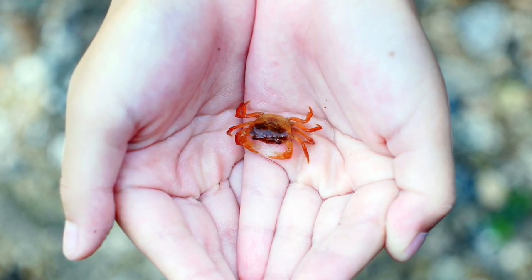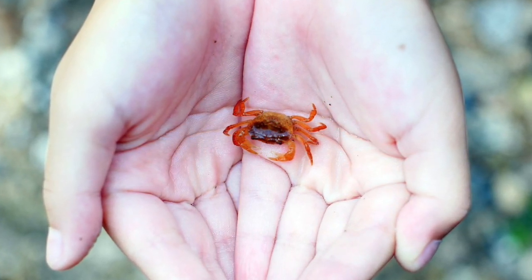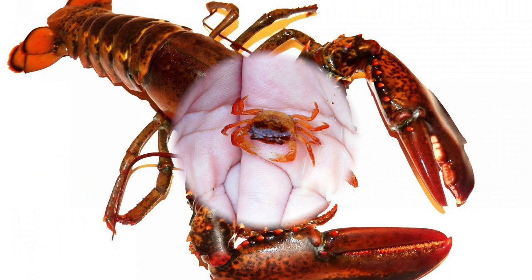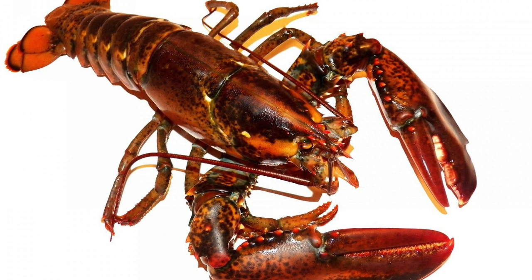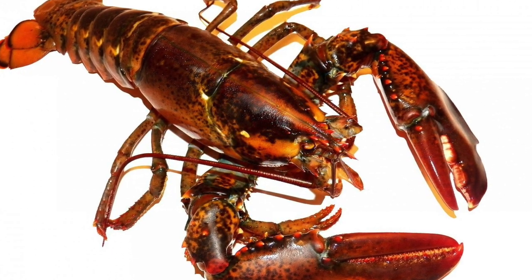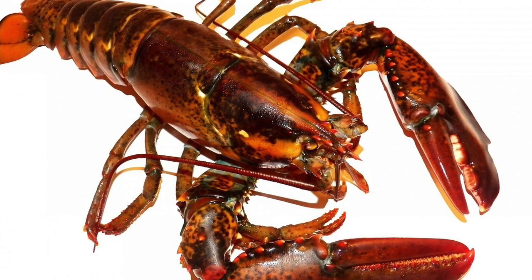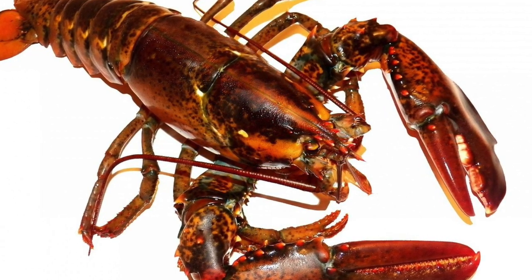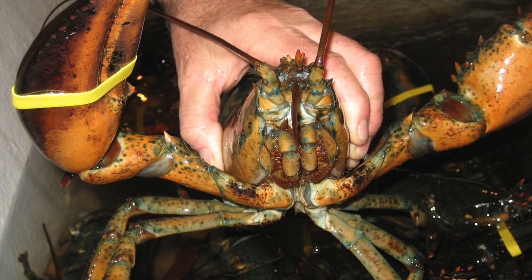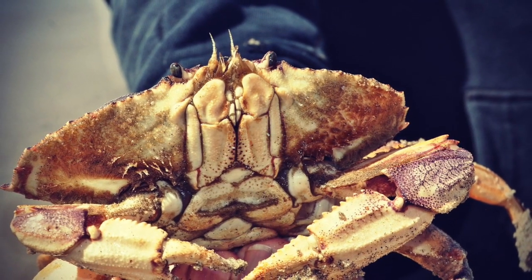I found a crab! It's so tiny. I love the color of its legs — it's orange. By taking a closer look at the body of a lobster, we will notice it has three body parts: the head, the thorax, and the abdomen. You can also see that they have two antennae and a mouth.